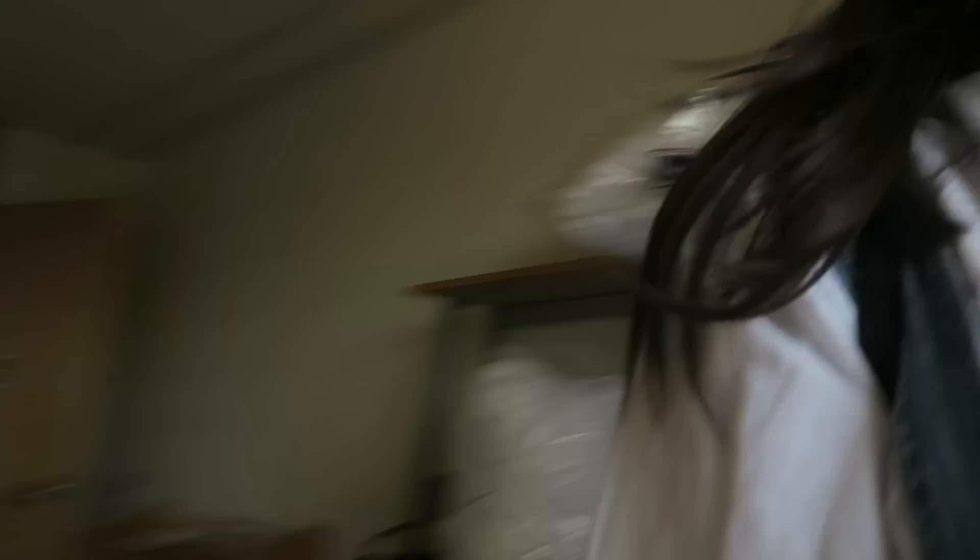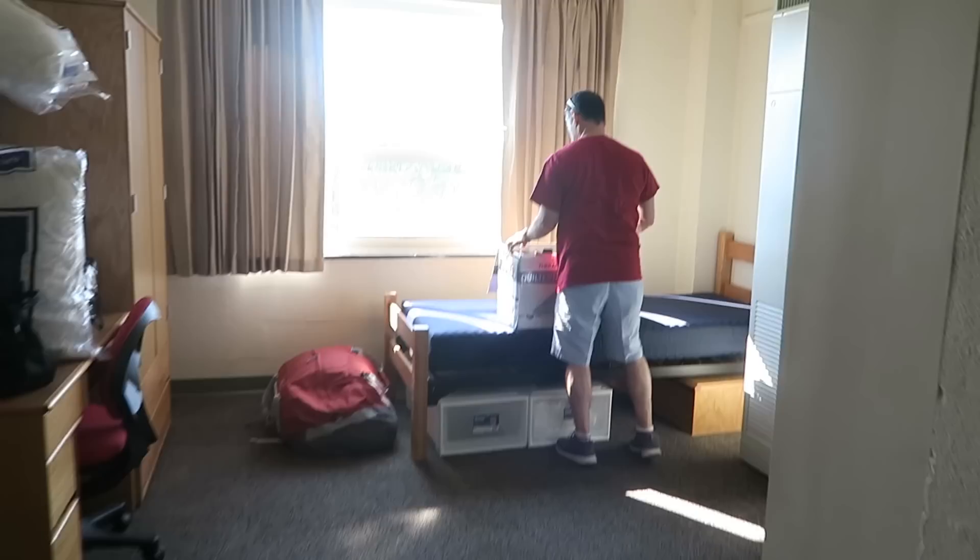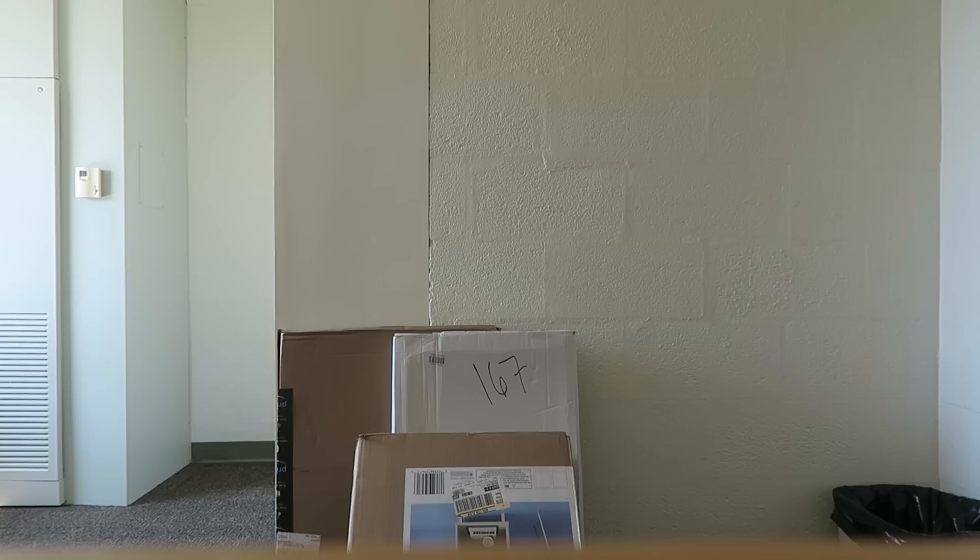So we got all of our stuff right here. We have to unload all of this, and dad has already started without me. Shout out to you too. Okay, I'm going to do a bunch of time lapses, so go.